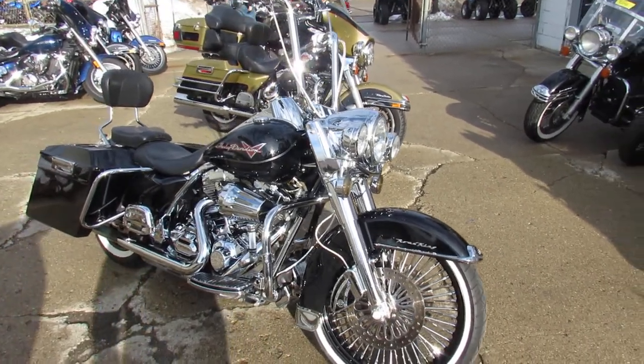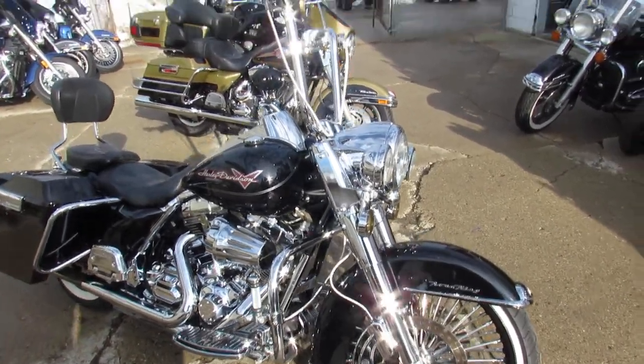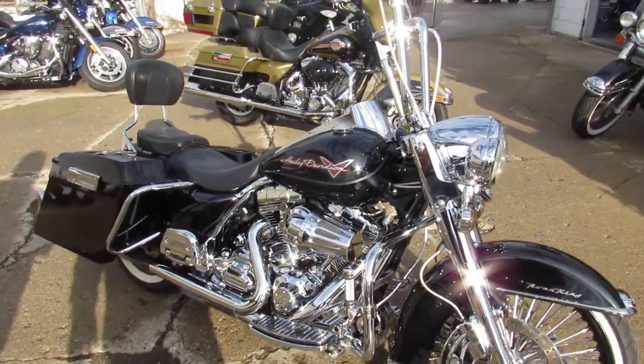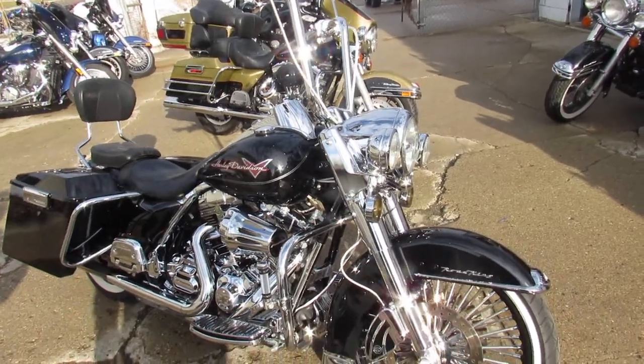Hey guys, it's ApprovalPowerSports.com here. We got over 350 used Harley-Davidson's in our showroom for sale. I'm going to show you one cool one here today guys, it's a 2013 Harley Road King.